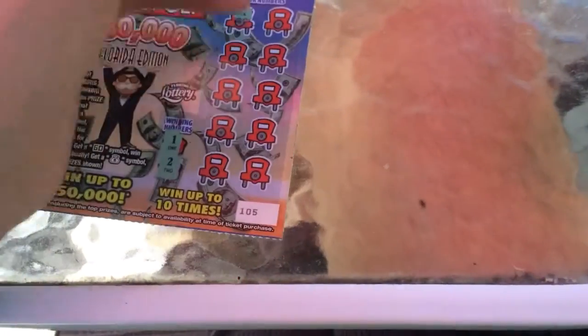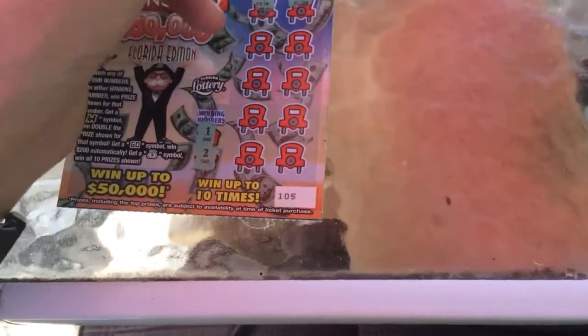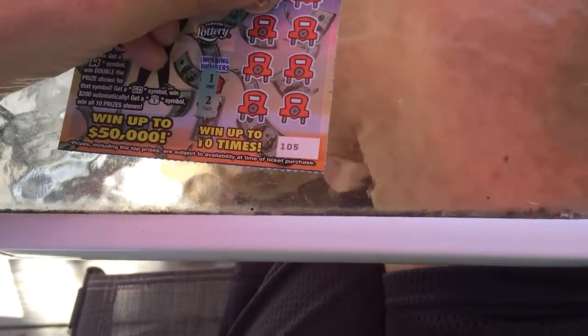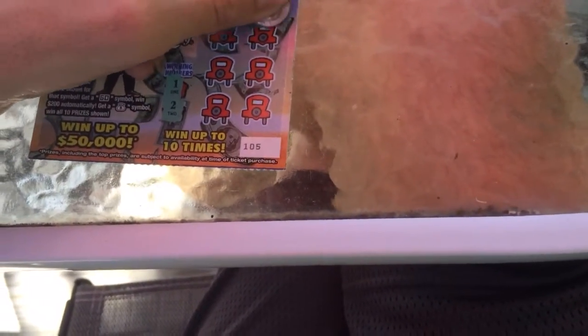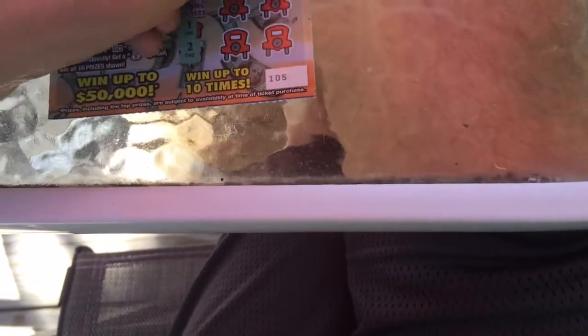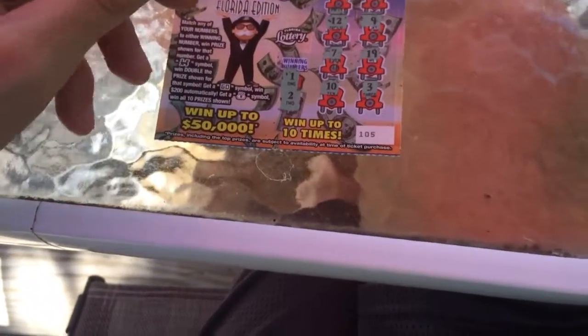15 did not win. Number 11 — do you ever get where you scratch a number and you think okay, that's my number? It was close but no. 12 — I thought it was a 1. Number 9. Number 7. Come on! 3 more chances to win. 2 more chances. Number 10. Last chance. Number 3. Well, we didn't win on this ticket.